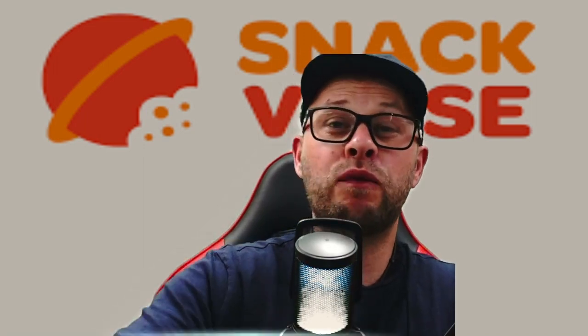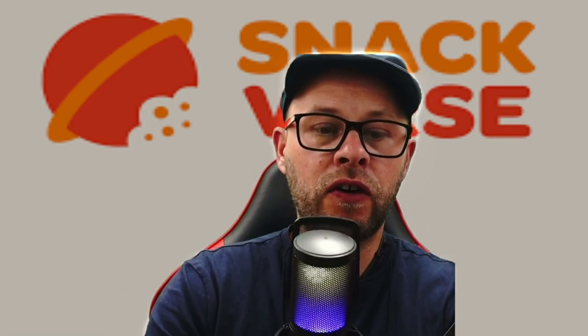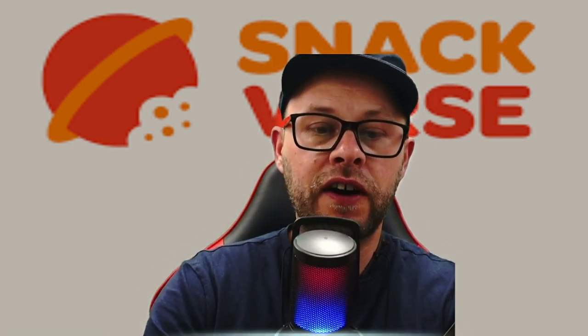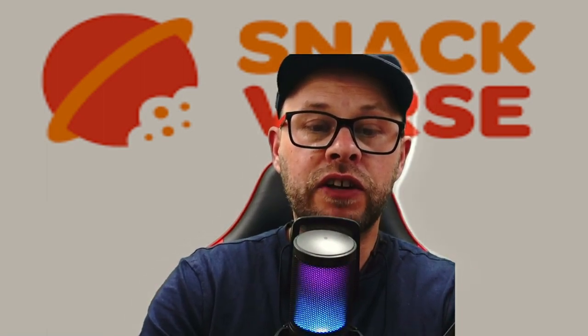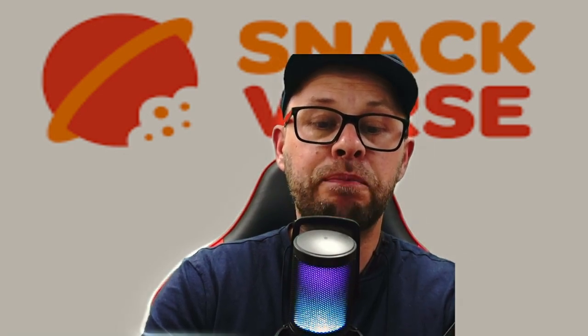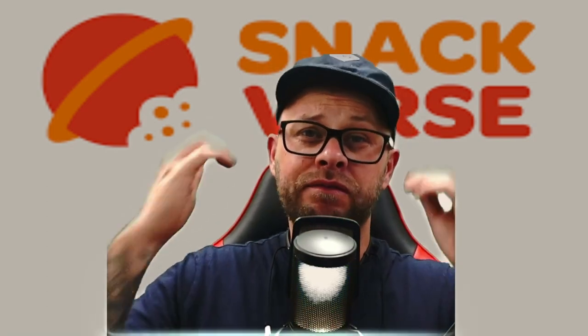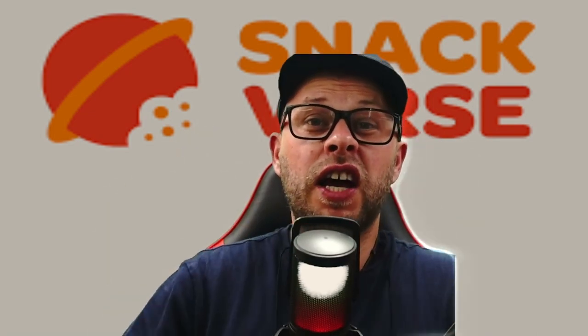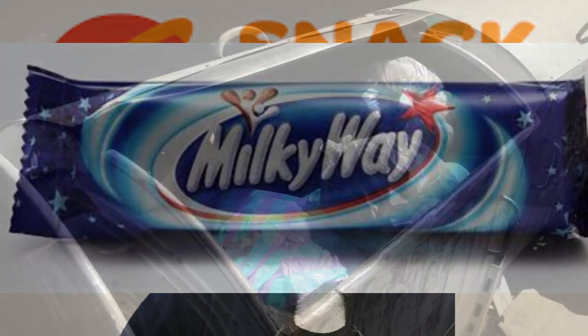Very too chocolatey. What's the write-up say? 'Indulge yourself in an iconic Hungarian snack — Sport. This delicious treat features a layer of soft nougat topped with a generous coating of rich dark chocolate, the perfect balance of sweetness and indulgence.' Yeah, definitely getting that dark dark chocolate. I don't like dark chocolate. You get nougat from the Milky Way bar in the UK. Sport — get in the bin, not for me.